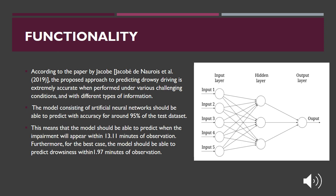According to the paper by Jacob, the proposed approach to predicting drowsy driving is extremely accurate under various challenging conditions and with different types of information. The model consisting of artificial neural networks should be able to predict with approximately 95% accuracy on the test dataset. This means the model should be able to predict when impairment will appear within 13.11 minutes of observation, and in the best case, within 1.97 minutes of observation.